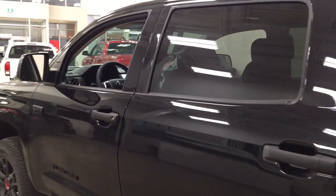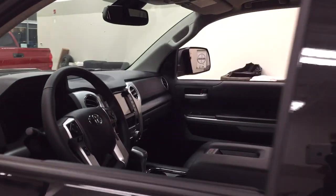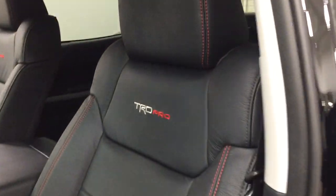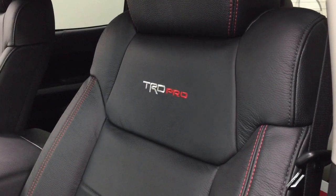The color we're looking at today is black. Taking a closer look at the front dash as well as the front seats, you have your black interior with your power driver's seat with lumbar support. As you can see, you have TRD Pro stamped across on the seats with red accent stitching.